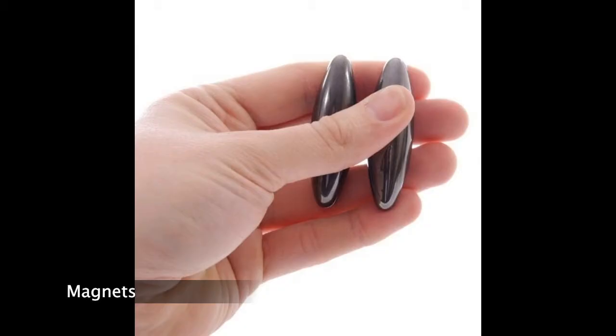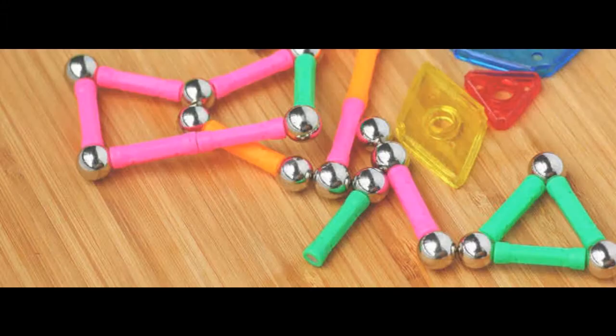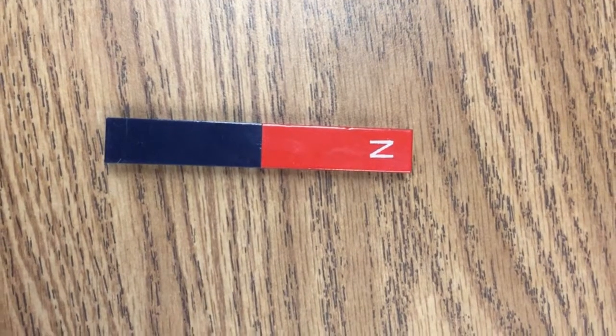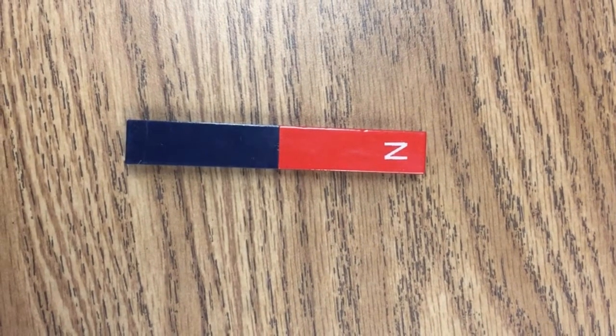Magnets are very interesting objects. Magnets can come in different shapes and sizes. Magnets have two poles: north, which is red, and south, which is blue.